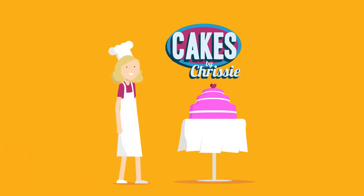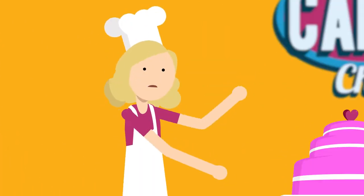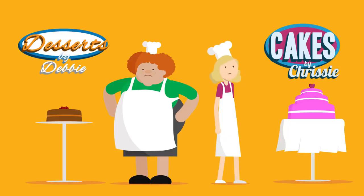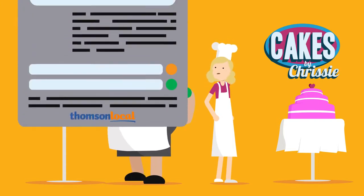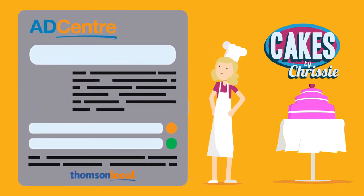You've got a great business, but if your customers don't know about the fantastic things you offer, they're just as likely to go to your competitors. AdCenter is our online tool that powers your Thomson Local advert, a brilliant way to tell people all about your business online.